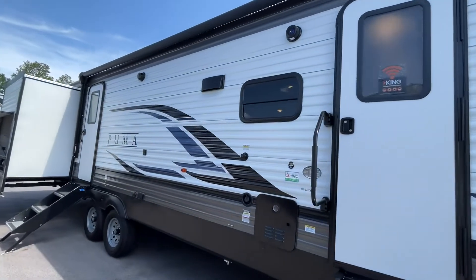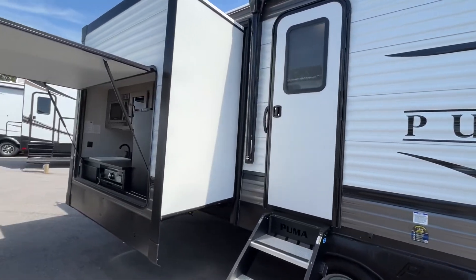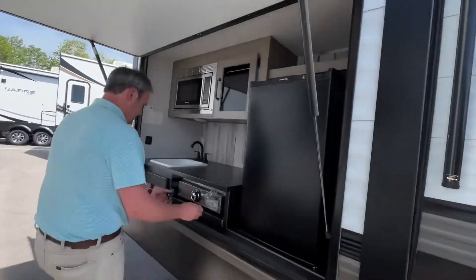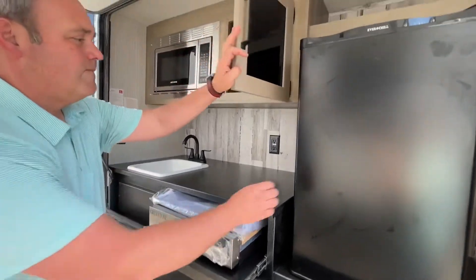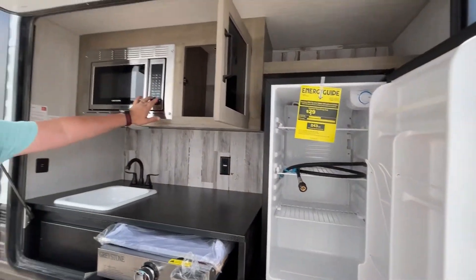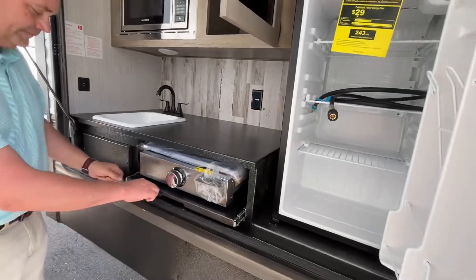Coming on down to your campsite, you'll see that you're going to have two entrances here and a very nice large outside kitchen. You've got a pull-out griddle, storage above, a nice medium-sized fridge, a microwave, and a plumbed sink. It's very, very nice.